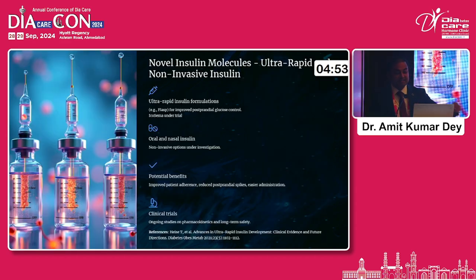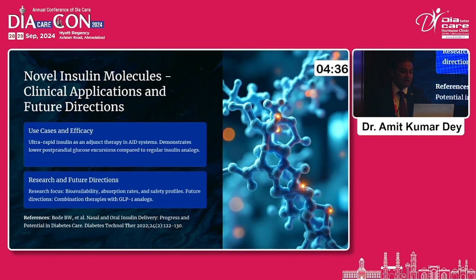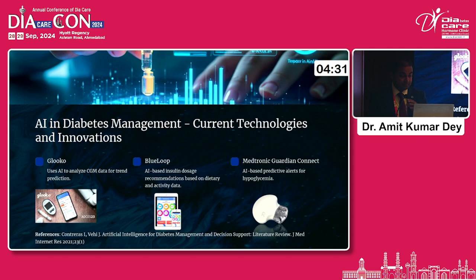Looking at novel insulin molecules, we have ultra-rapid-acting insulins. IcoSema — an insulin and GLP-1 combination — is under development. Oral insulin research is ongoing, and nasal insulin is also available, with Nasalin potentially coming to India very soon. These novel insulin molecules will increase efficacy and acceptability among patients.